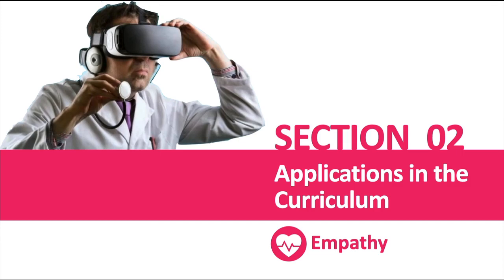This section is going to talk about applications in the curriculum specifically around building learner empathy. This area is rather interesting because it's a relatively new area and there's not a great analogous experiment within traditional curricula outside of using standardized patients to play the role.